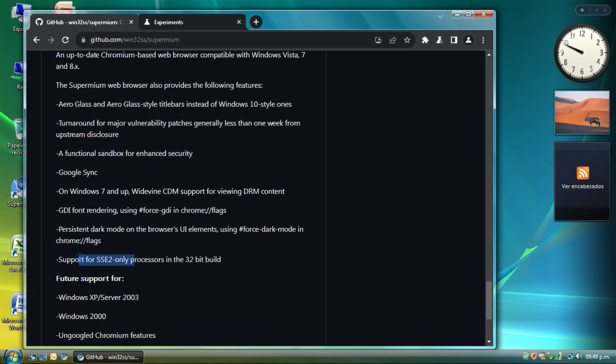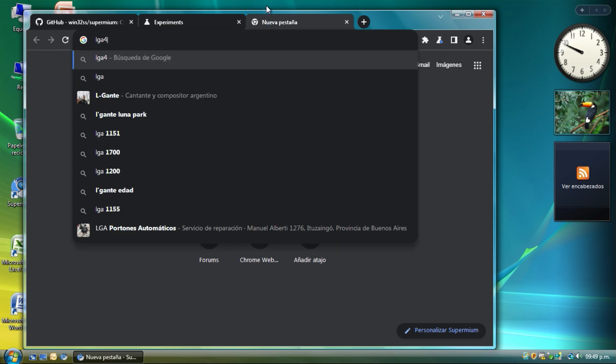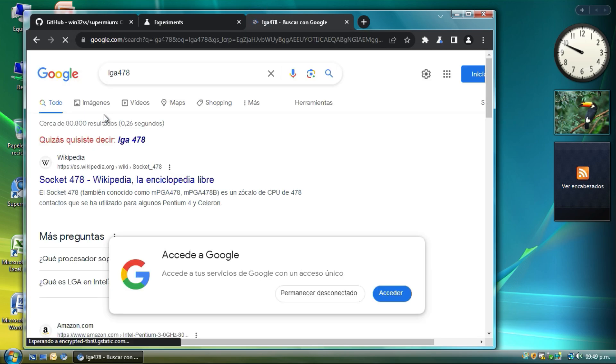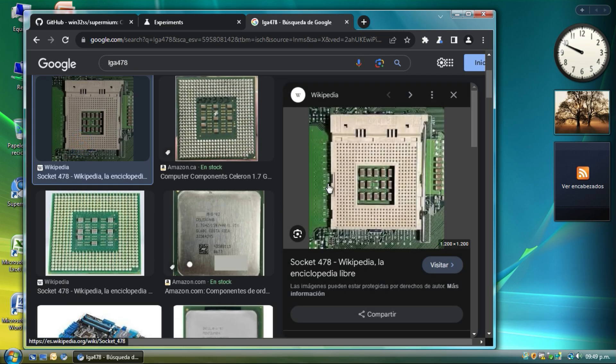Importantly, there is support for SSE2-only processors — this means the Pentium 4 processor based on the Northwood architecture for the LGA-478 socket.